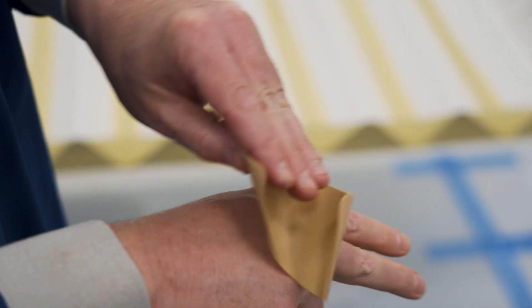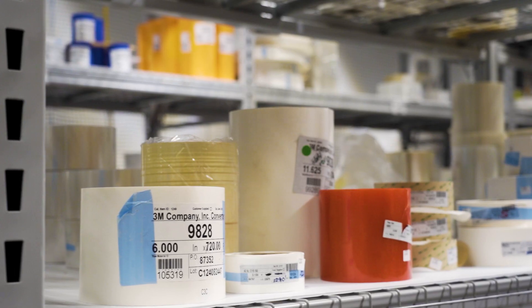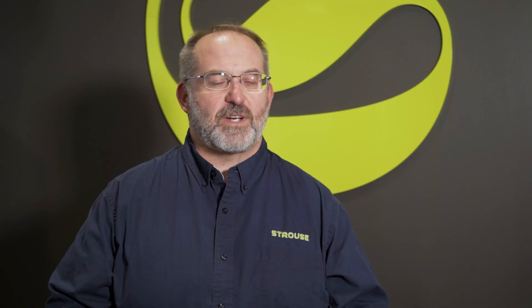A wound dressing is a covering that covers the wound and sticks to skin with tape or glue. Wound dressings come in different forms — those include gels, foams, and gauze. Wound dressings prevent infection, aid healing, and reduce pain.